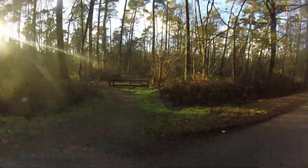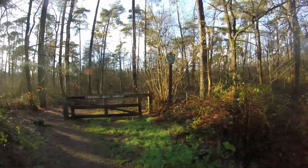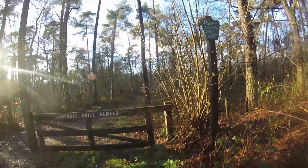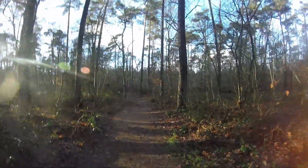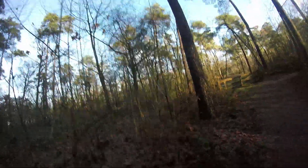Here we are at Landgoed Huizen Almelo and apparently there is something really interesting in these woods — something from World War Two. I don't know exactly where it is, but apparently there is some sort of V1 rocket launch installation in this area. I already know it's somewhere behind there, so we're going back to the road because we have to go just a little bit further ahead.